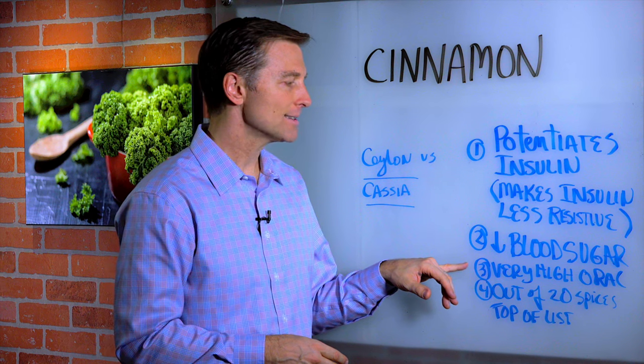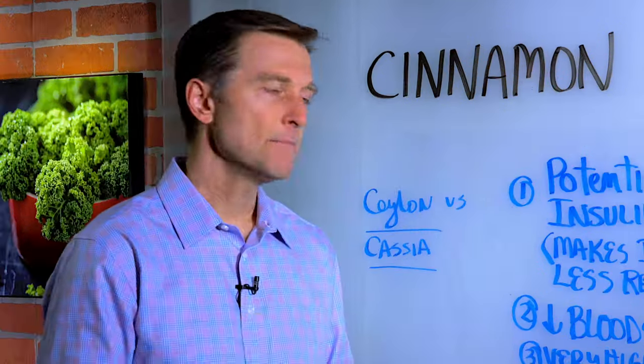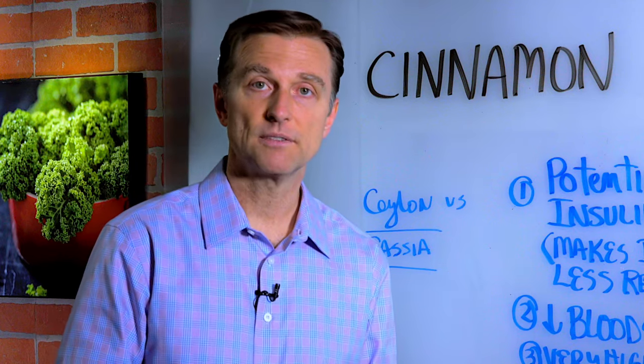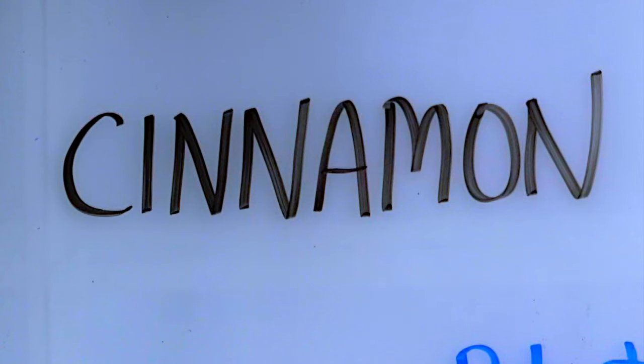It has one of the highest ORAC values, which is the highest antioxidant values. There's some research done to evaluate the phytonutrients in 20 spices, and cinnamon was the winner.